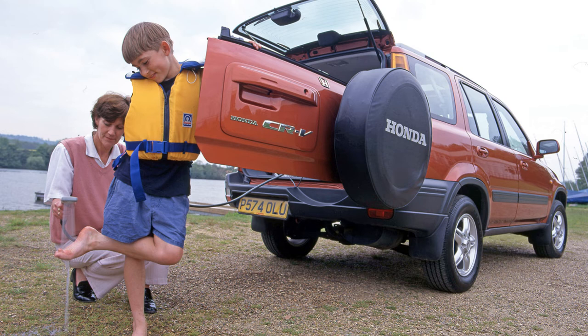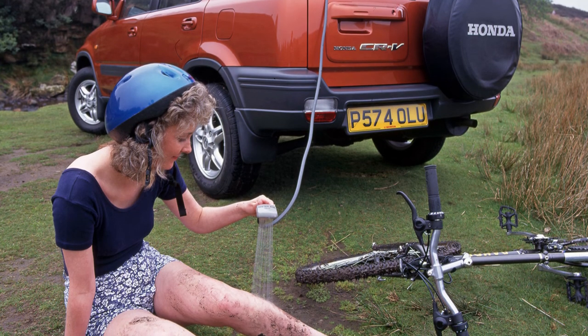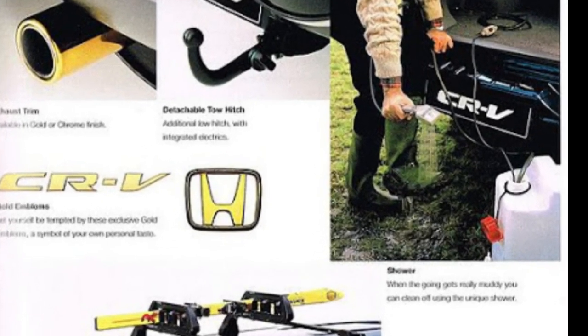I hope the people ticking the option box on this one liked their showers cold, because warm water wasn't an option. I guess Honda hadn't heard of the Horch 930S and its exhaust gas-powered hot water tap. Lacking as well was a privacy curtain, so perhaps calling this a shower was a bit ambitious of Honda.